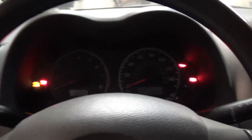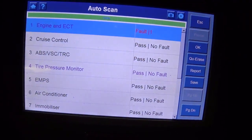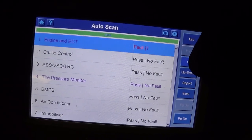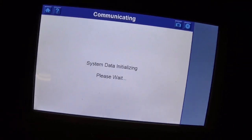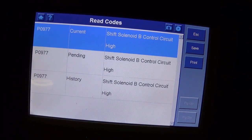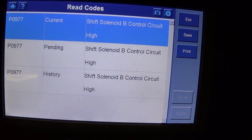We're inside the vehicle with the trusty Autel in Toyota OEM mode. It has one fault in the engine and ECT, so let's go to that menu and read the codes. We have P0977 — shift solenoid B control circuit high. That is great direction.